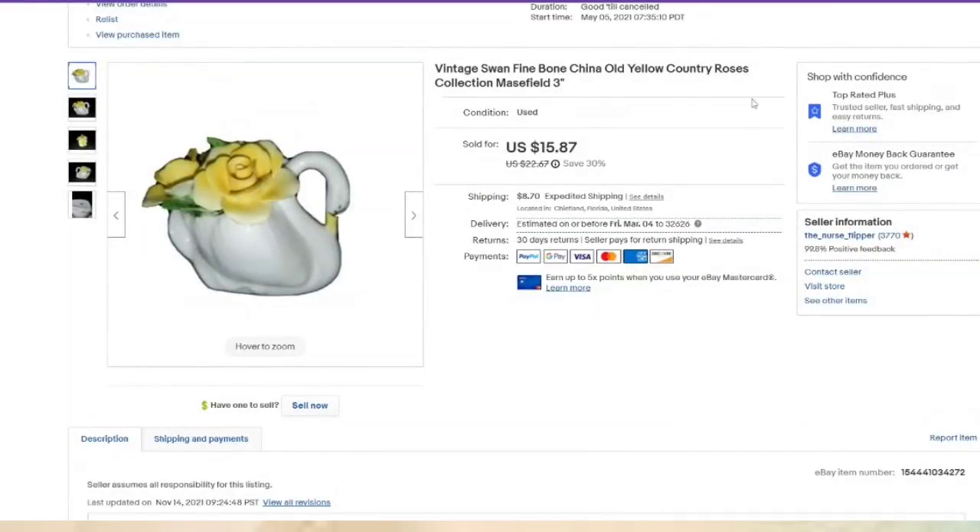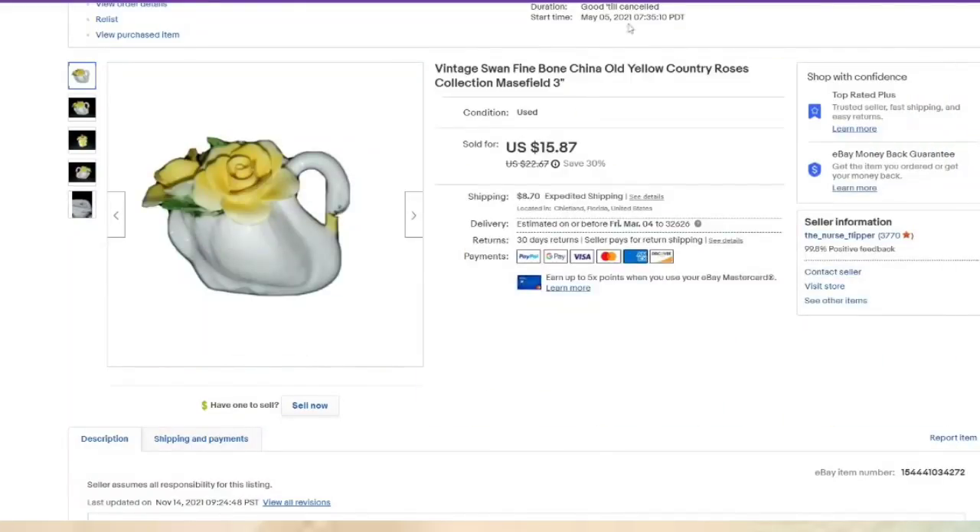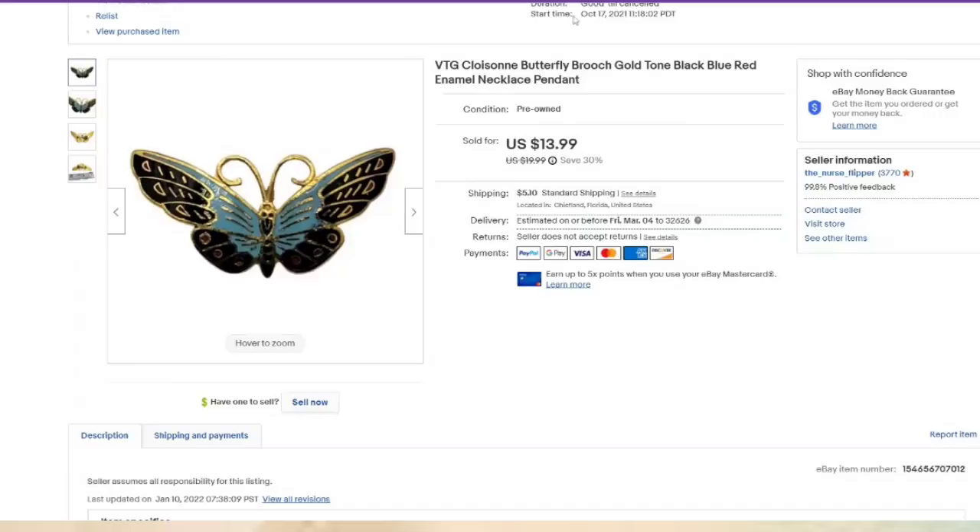This is a Mansfield swan — you can see it is stamped on the bottom. This one was listed in May, so it was listed almost a year. I paid a dollar for this and it sold for $15.87, about a $12 profit. Then this next one was listed in October — about five months on this one to sell — and I paid less than a dollar, so about an $11 profit.